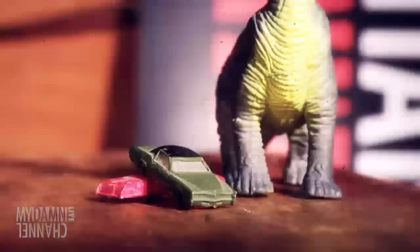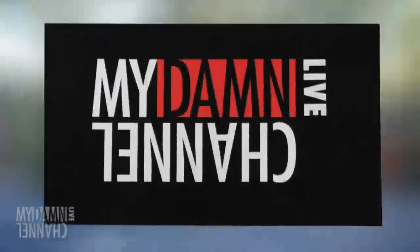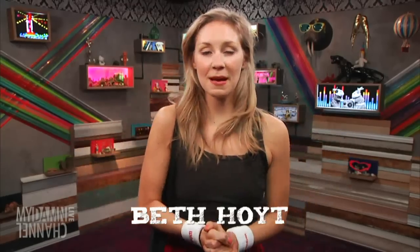Classic Prince, just like Federer. Hi, you guys, I'm Beth Hoyt. This is My Damn Channel Live. And today I'm going to teach you how to play tennis — kind of.